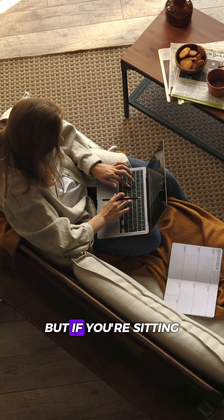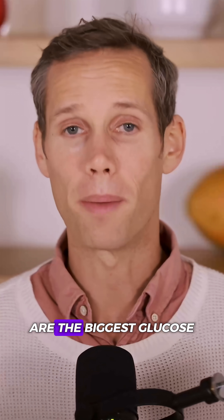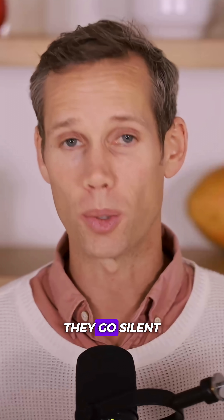You might be eating healthy, but if you're sitting all day, your blood sugar could still be rising. Here's why. Your muscles are the biggest glucose sink in your entire body, and when they're not being used, they go silent.